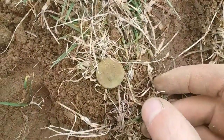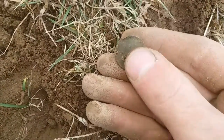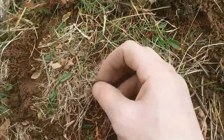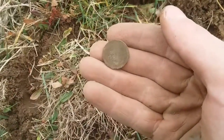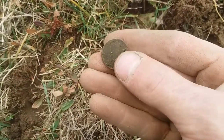Got my first wheat penny of the day. I'm not sure of the date — I'll show you guys when I get home. Second wheat penny of the day. I'll show you guys the date when we get home.